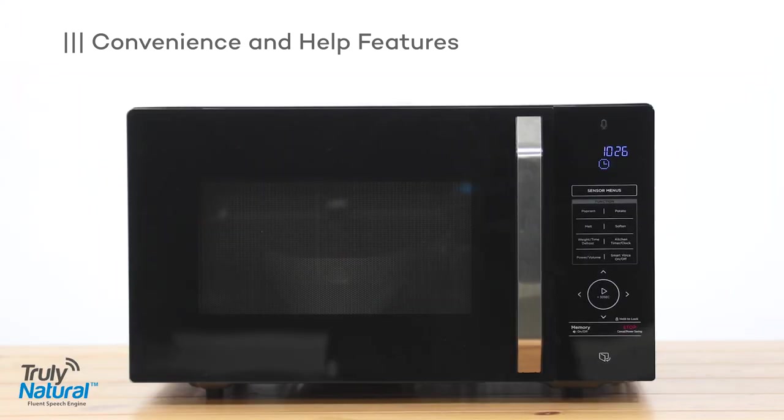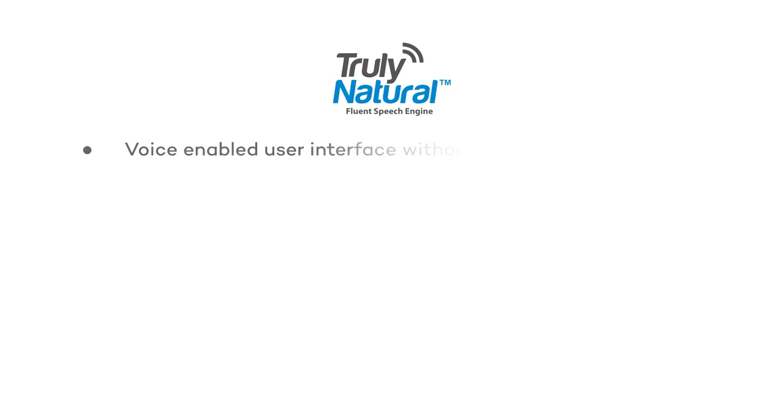Voice Genie, what can you do? Basic functions including open the door, start cooking, stop cooking, pause, continue, cancel, add or minus some seconds, set timer, volume up and so on.